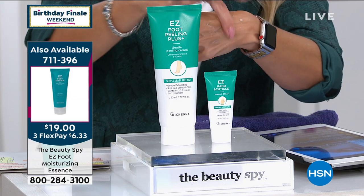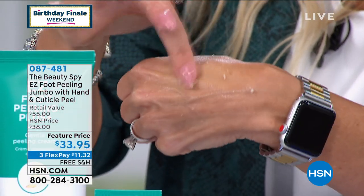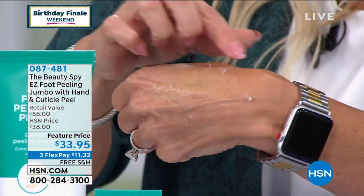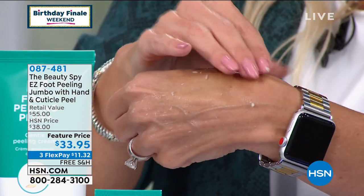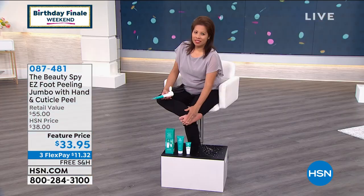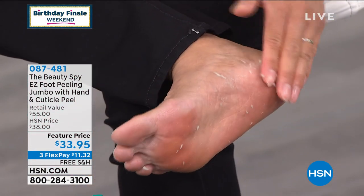Look at this — it's literally falling off my hand, Chelsea. The little exfoliant, that's my skin. And my skin — look — nothing. It's not turning red, I'm not having to scrape it. Nothing's harsh, nothing's abrasive. No tools, no cheese grater like you normally see at the salon. You do this at home in the privacy of your own home anytime you want to.